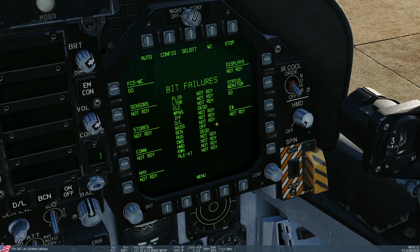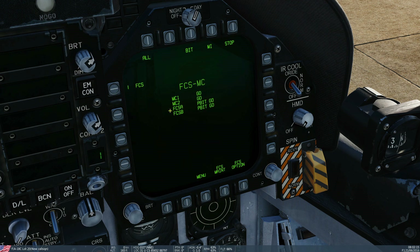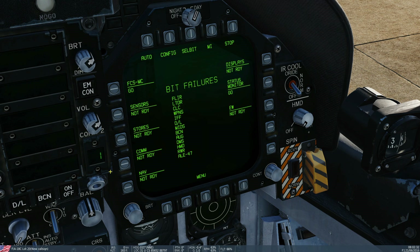Then we've got the sub-systems. We've got FCS — flight control systems — we can go in there. We've got MC1, MC2, A and B. If we went back to the main menu, we can see the sensors: radar, FLIR, laser designator, and so on. We've got stores, communications, nav, displays, status monitor, and electronic warfare.